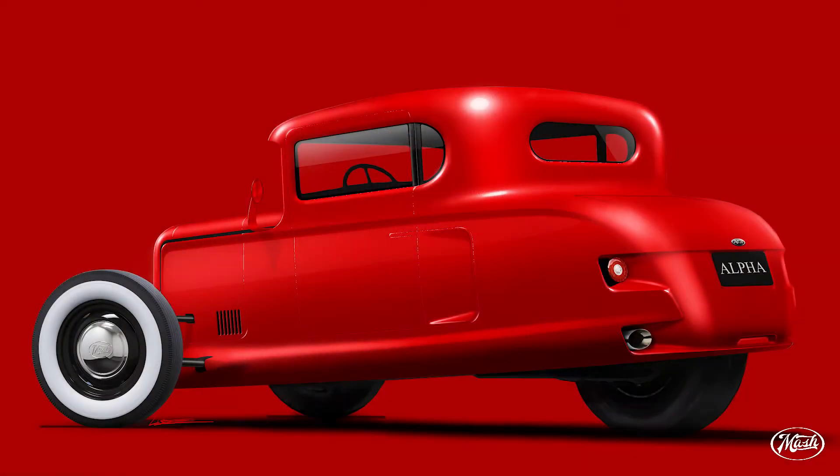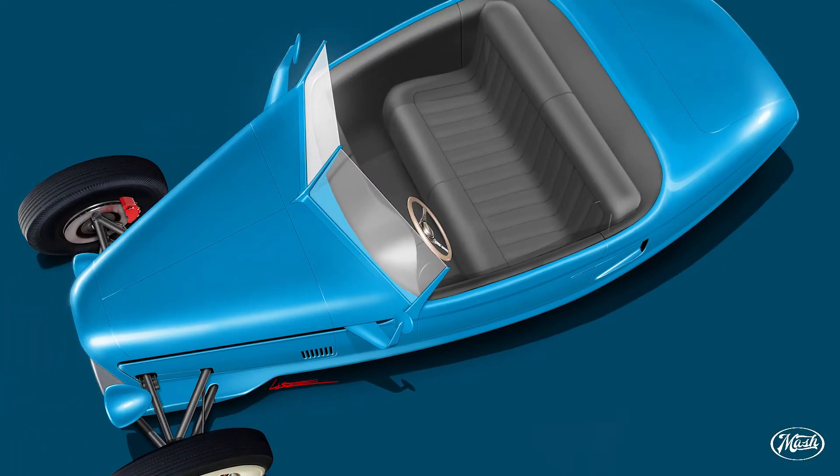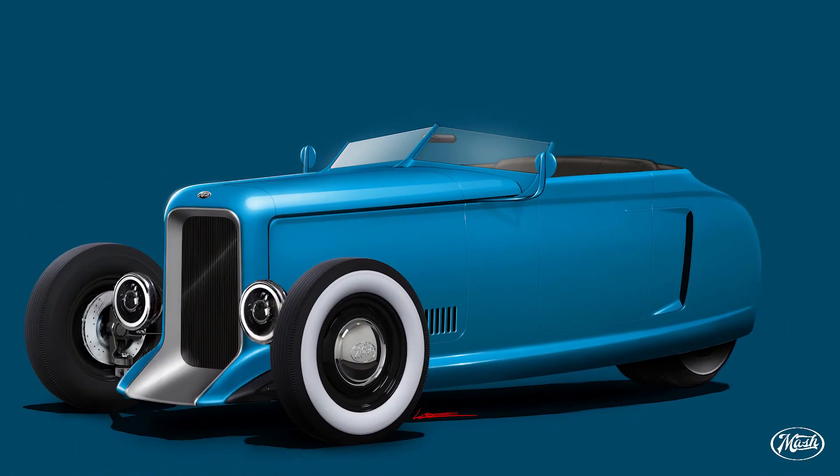The Alpha prides itself on all-weather drivability and usage as an everyday vehicle, offering a fully enclosed cockpit with roof, windshield wipers, air conditioning, heat, and every other feature you would expect. If you purchase an Alpha, you'll have access to one of the largest dealer networks in the country for parts, upgrades, performance modifications, and mechanical issues — without having to send it back to the manufacturer or find a custom mechanic.